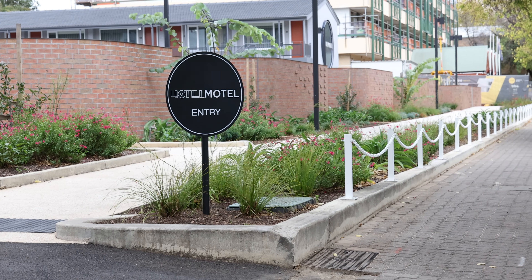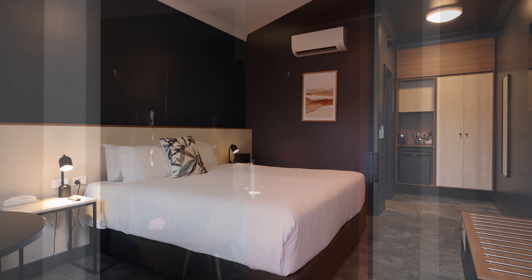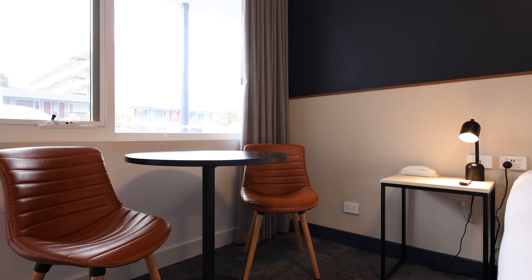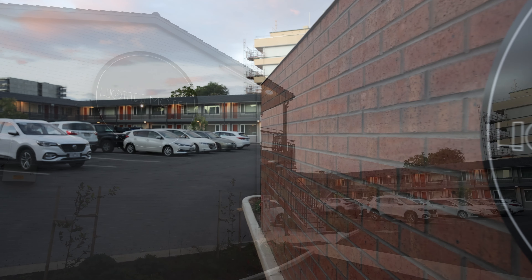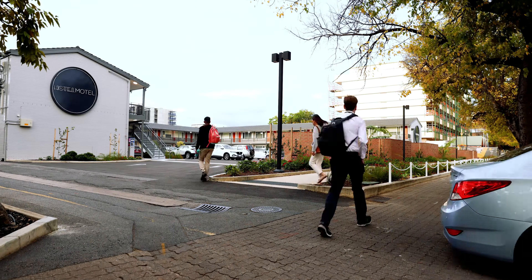The client approached our client-side PM looking for a refurbishment of an existing space that was a little tired and needed to be upgraded, looking at the opportunity to bring an existing motel to life that was able to capitalize on the growth in regional tourism.